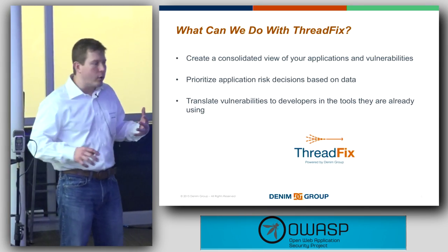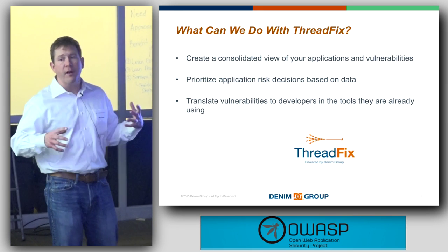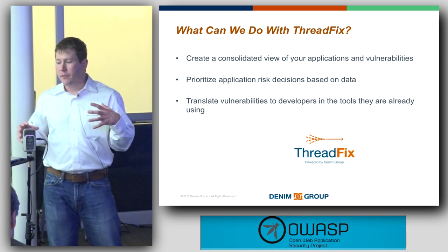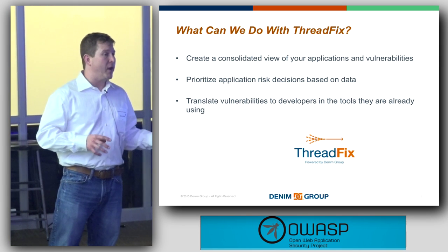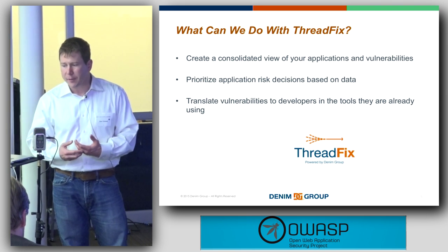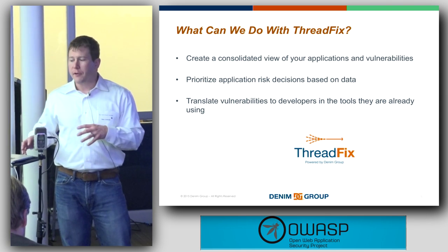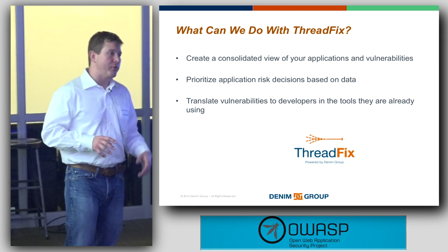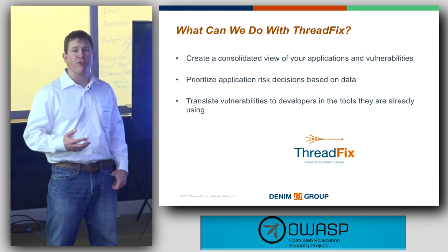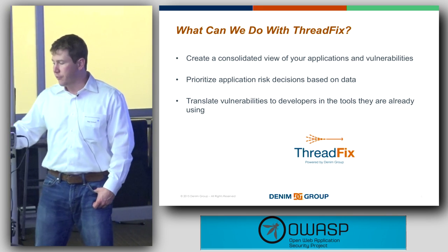More specifically, what you can do with ThreadFix is create a consolidated view of your applications and vulnerabilities, prioritize application risk decisions based on data rather than fear, uncertainty, and doubt, and then translate these vulnerabilities over to developers and the tools they're already using — with the goal of reducing as much friction as possible from the remediation process.